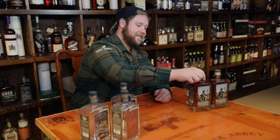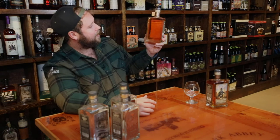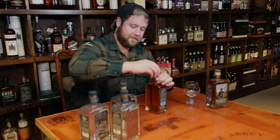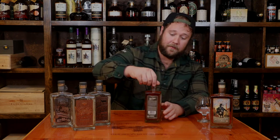Let's open her up. Gosh, I love this color — super caramel, a little bit of red. I'm really excited. Everything from Orphan Barrel is such small production; it is hand bottled, which I love.